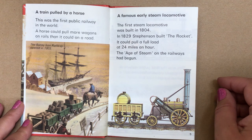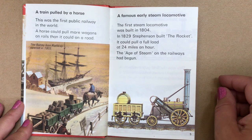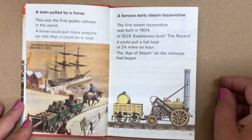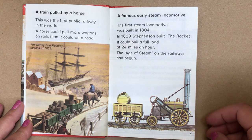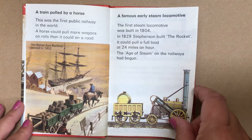A famous early steam locomotive. The first steam locomotive was built in 1804. In 1829, Stephenson built the Rocket. It could pull a full load at 24 miles an hour. The age of steam on the railways had begun.